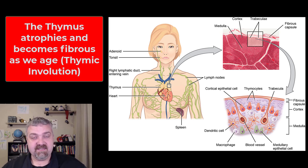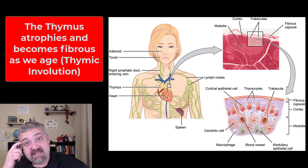So the key things here: the thymus is where your T cells mature, and the thymus does atrophy as we get older in a process called thymic involution. This means it works less and less over time, and the older you are, the more susceptible you are to disease for that reason.